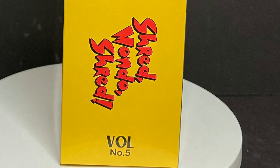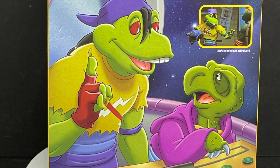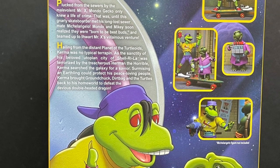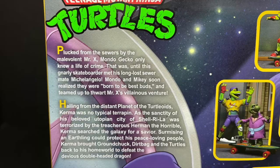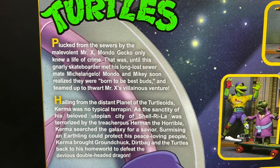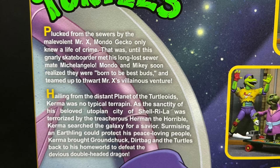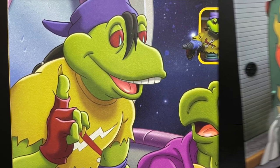This is volume 5 already. On the back side of the box, we get a nice piece of artwork featuring Kerma and Mondo Gecko, who never met. However, it's a bit of a two-pack in some sense. You can screen grab this if you want to find out a little bit more about the cartoon versions of these characters — most specifically Mondo Gecko. I do like that artwork. It's really nicely done.